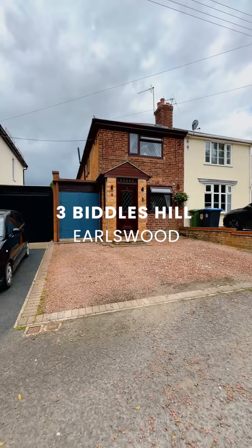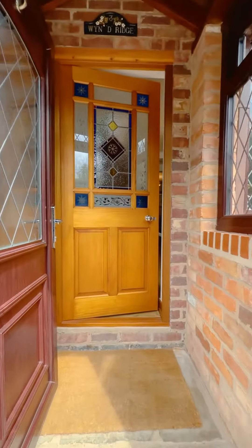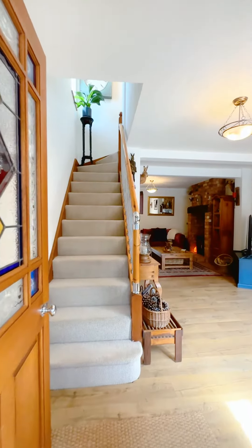Hi, I'm here at number three Biddles Hill, which is on Paul Head Lane in Ellswood, where I'm here to show you around this charming three-bedroom semi-detached property. Come take a look around.